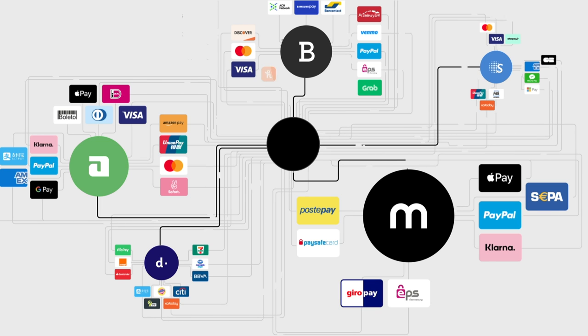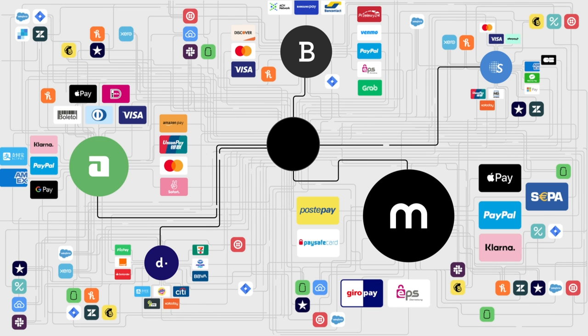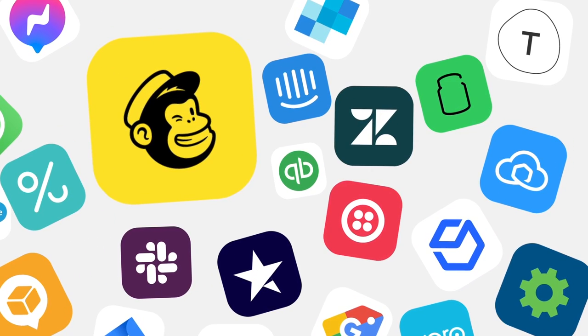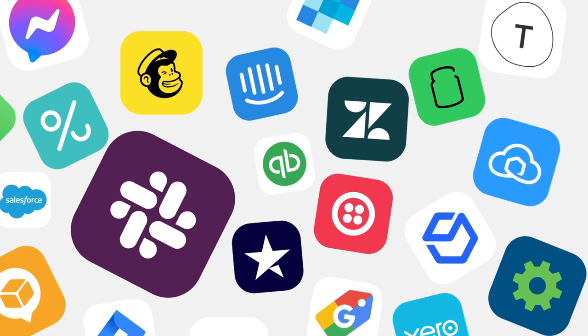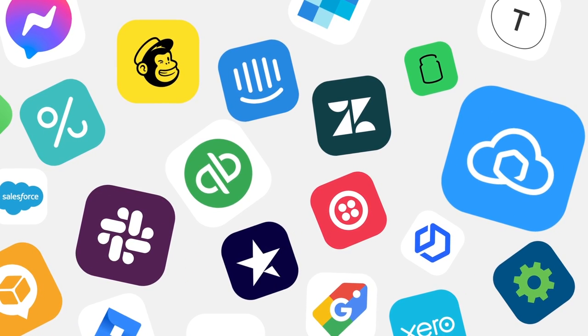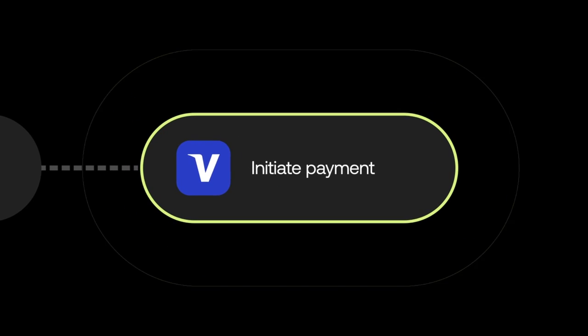And this doesn't stop with payments. You may be leveraging a huge range of other tools to better support customers and improve operations. You may want to send an automatic confirmation email once a payment has been captured, update your customer support team via Slack when a dispute has been raised, or generate a shipping label and keep your customer informed throughout the fulfillment process. What if you could automate all this through a unified checkout and integration, and drag and drop workflows?